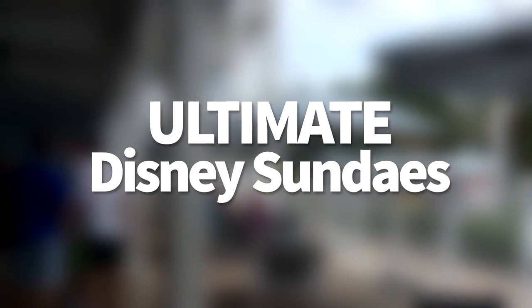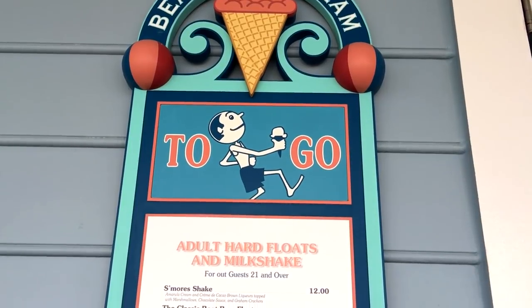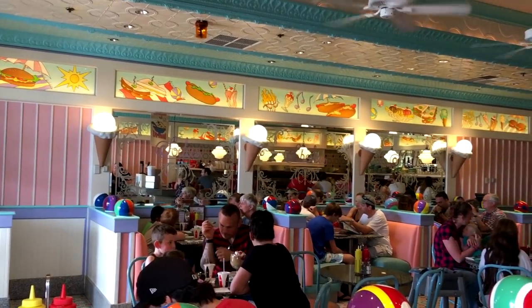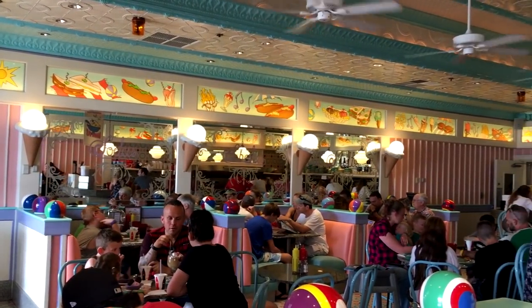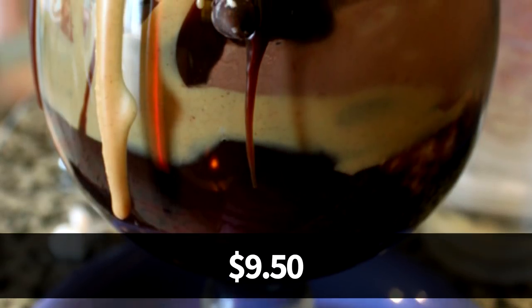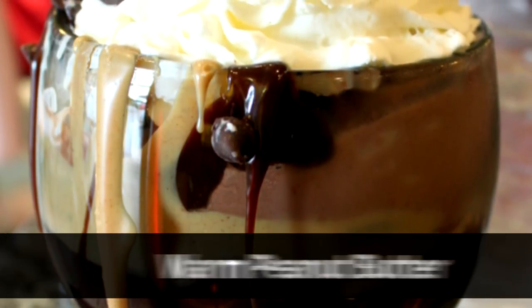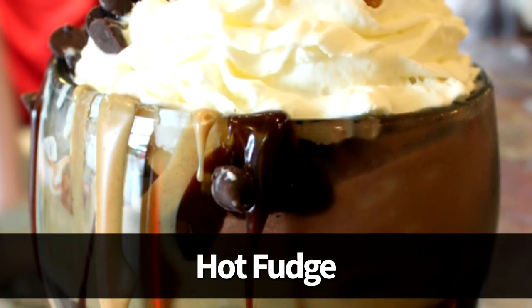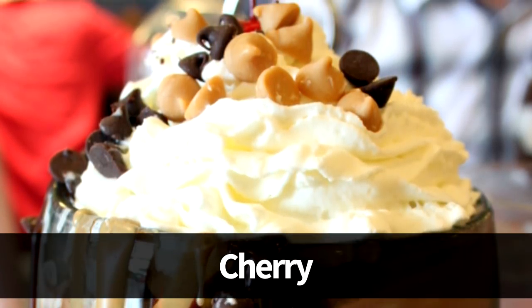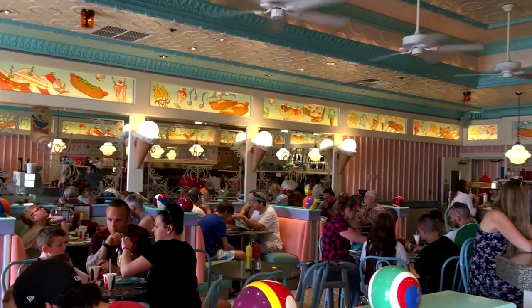First up, we're gonna start at Beaches and Cream Soda Shop in the Beach Club Resort. This one is a hidden gem and one of our favorite spots you can visit without having a park ticket. It's a nostalgic ice cream shop with an old-school feel located on the boardwalk. Once you're here, you're gonna want to get the No Way Jose. It's $9.50 and it's a massive sundae with scoops of vanilla and chocolate ice cream topped off with huge layers of warm peanut butter and hot fudge, then covered with peanut butter and chocolate morsels, whipped cream, and a cherry. The standouts are not only the warmed peanut butter and hot fudge but the insane amount of them that you get.